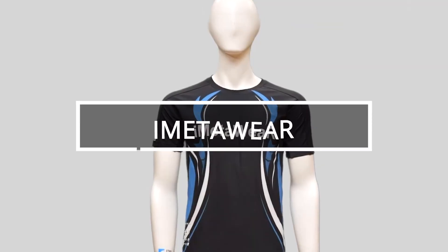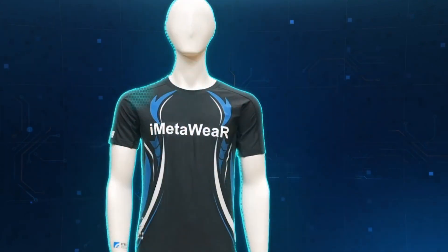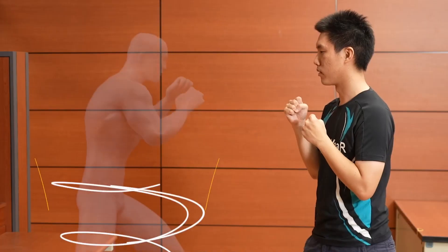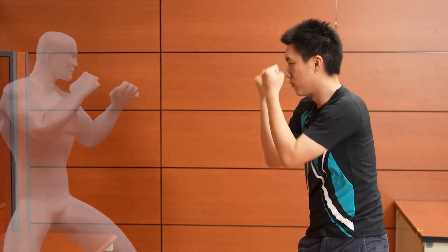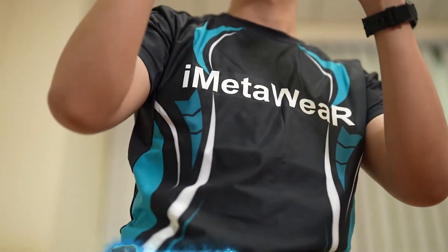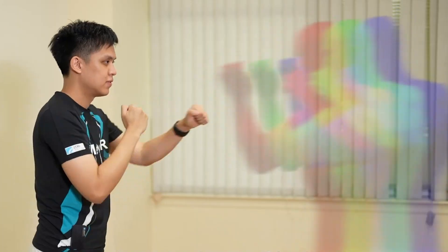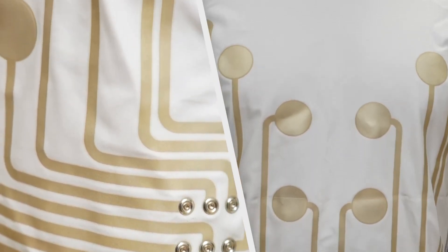IMETAware. The influence of Japanese creativity seems to have extended to Thailand, as evidenced by the introduction of IMETAware at CES 2023. In essence, IMETAware is a revolutionary garment designed to transmit sensations from virtual worlds. This groundbreaking approach holds immense potential for virtual athletes, such as fencers and boxers, as well as other virtual sports enthusiasts. The key to its functionality lies in the incorporation of electrodes directly into the fabric.